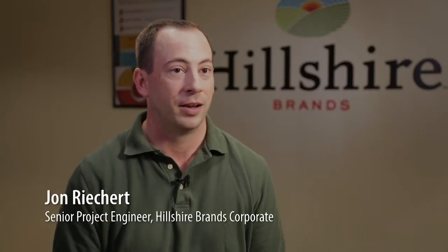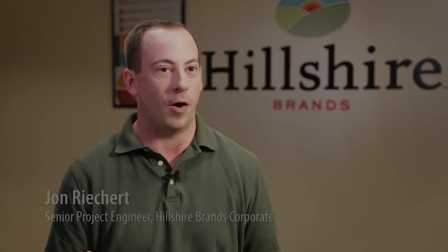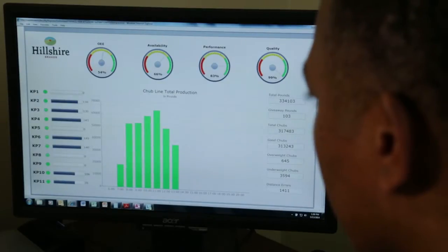Before Factory Talk, we were capturing a lot of data, and that data was accurate. It was on paper, but you did a lot of after-the-fact post-analysis. What I found most interesting was just the amount of data that was out there and what we could get — the ability to see it all together in one place without having to walk the plant, and to manipulate it into whatever form I wanted or needed.